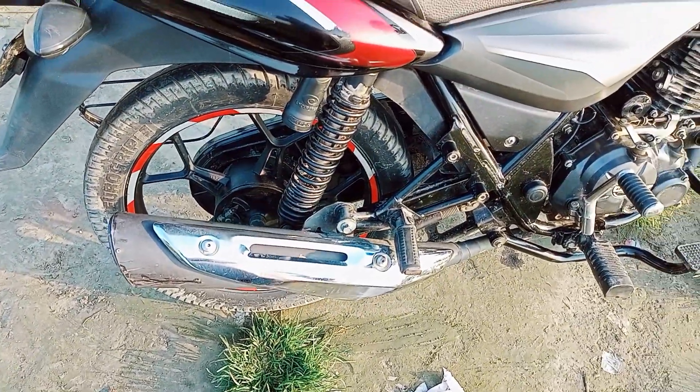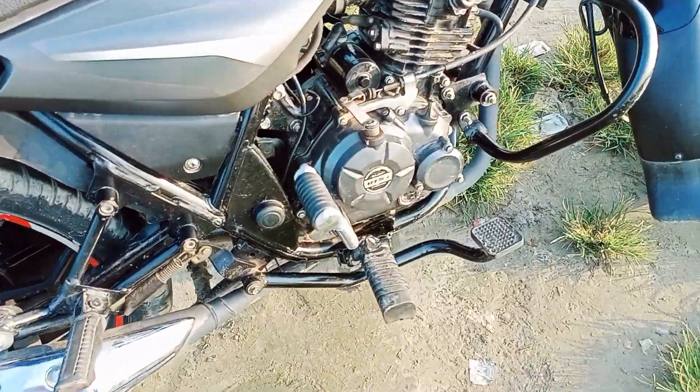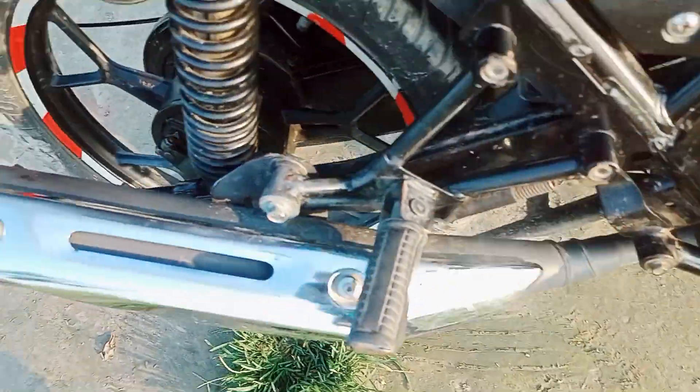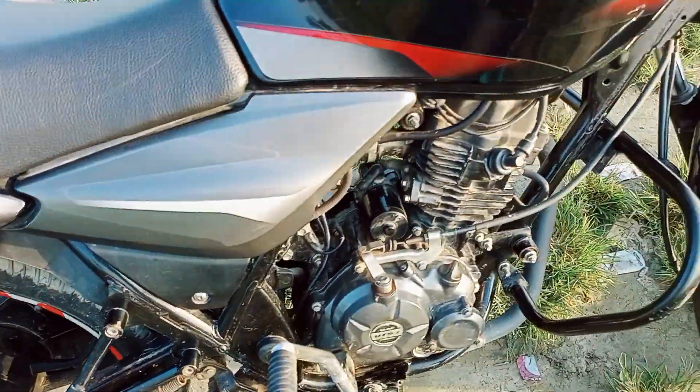Top speed — 100 km per hour. This is a rear brake and drum.